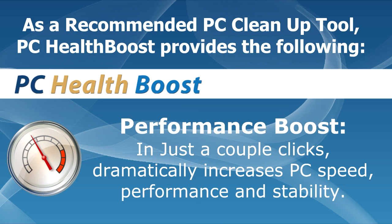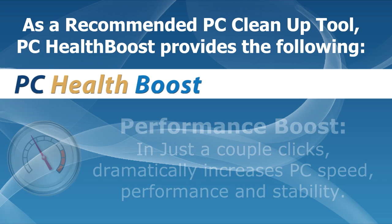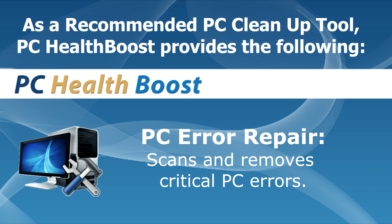Performance boost: in just a couple of clicks, dramatically increases PC speed, performance, and stability. PC error repair: scans and removes critical PC errors.